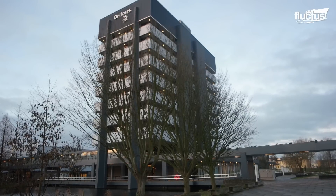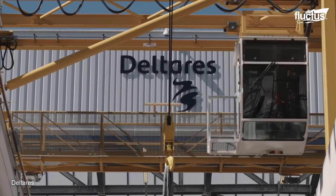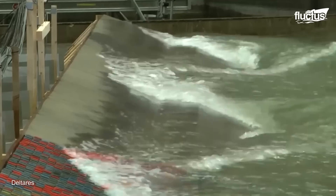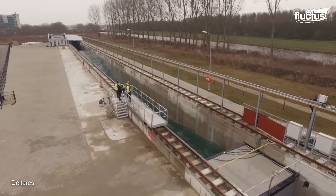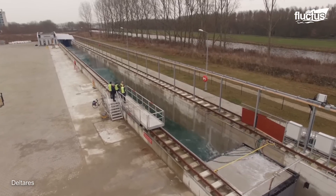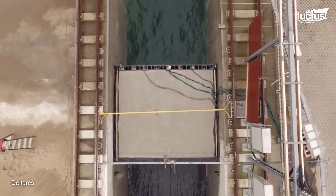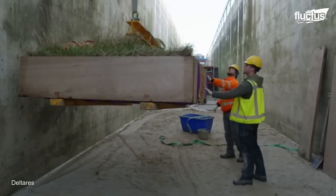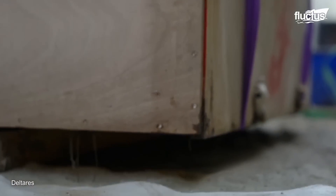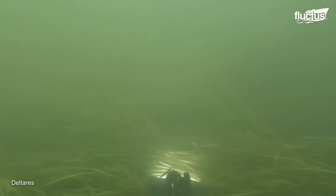One of those centers is Deltares, an independent institute for applied research in the field of water and subsurface. Works done by this center have aided the design of projects regarding flooding protection throughout the Netherlands. It is a pioneer in developing, distributing, and applying knowledge to address challenges in the physical planning, design, and management of deltas, coastal zones, and vulnerable river basins.